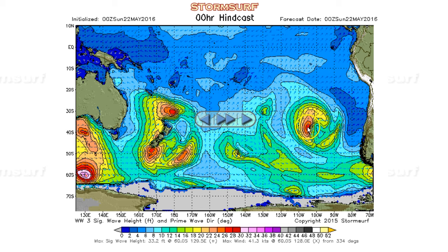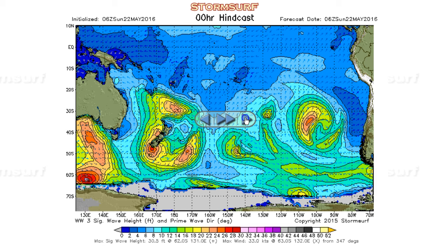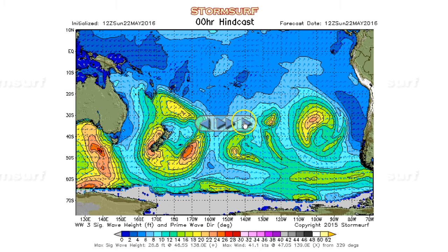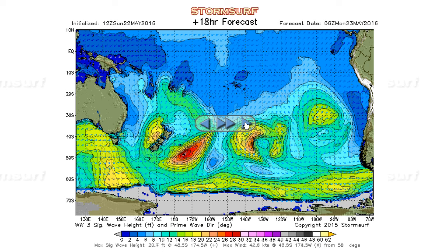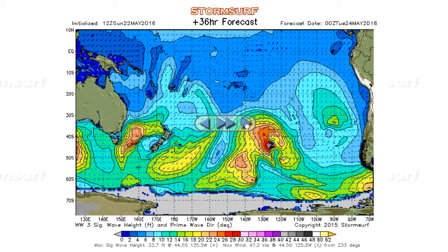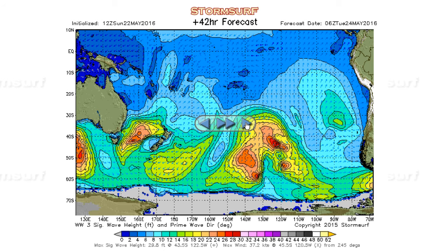Nothing significant — 22, 24, 27, 28-foot seas. That's maybe good for a 15-second period swell at its peak. That gets us up to current. Looking at the forecast, we're going to focus on this area here because that is the next little gale that's forecast to develop. 28-foot seas Monday morning, aimed pretty well to the north. And then more fetch — a little tiny area, 30-foot seas — but this is just a small, not very consequential system.